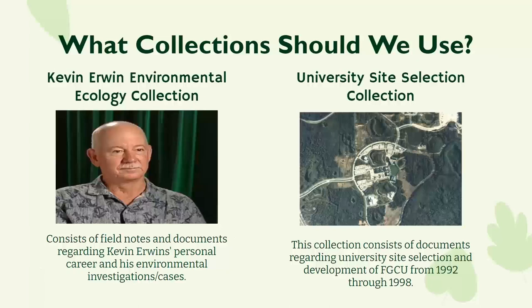We wanted to draw from both Special Collections and University Archives. From the Special Collections side, we used the Kevin Erwin Environmental Ecology Collection. Our archive has about 720 linear feet of materials, and 300 feet of that is committed to environmental studies. Kevin Erwin is a world-renowned ecologist who worked on many projects over the years, including helping find the land for FGCU. In 2018 he retired — if you ask his wife, that's a different story — and he donated his life's work to our archives.